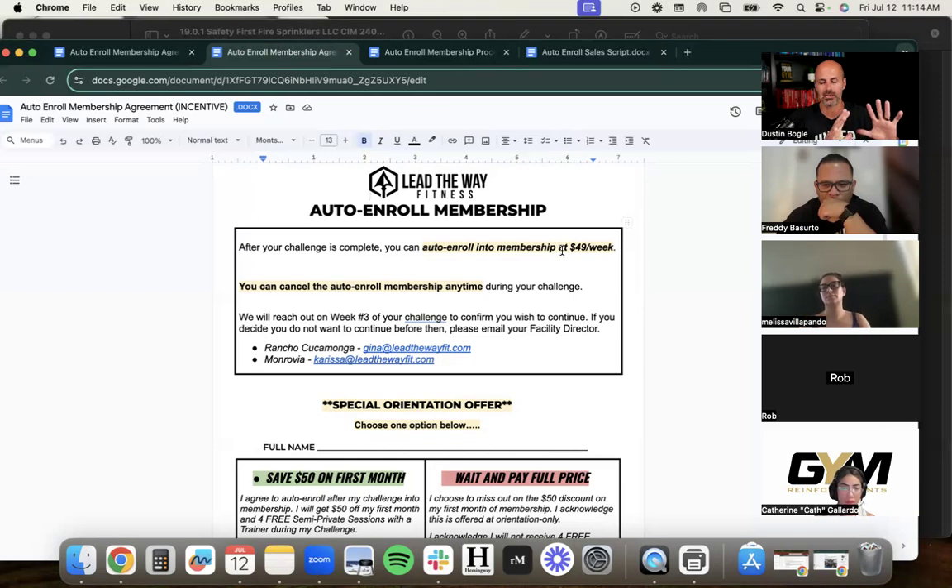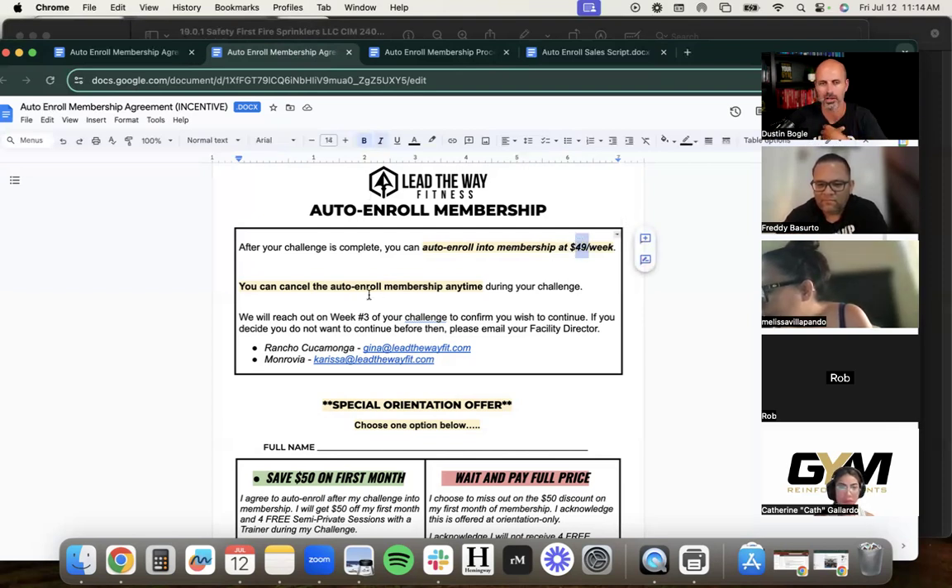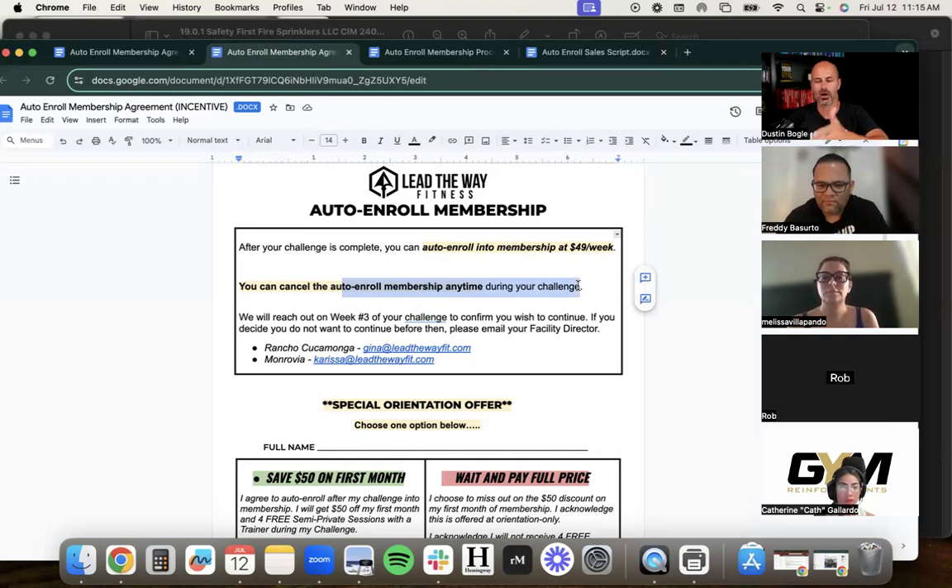'The number one question we always get is: what does it cost after the trial? I want to tell you on day one so you're not thinking about it. To continue with us it's $49 a week for boot camp. You can cancel at any time during your challenge. We're kind of like Netflix — after your trial or challenge, you auto-enroll into our membership automatically. You can opt out at any time just by emailing me.'